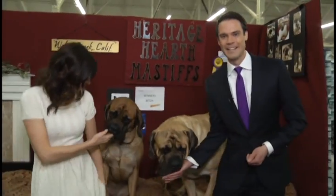Hey everybody, welcome to Dogs, Dogs and More Dogs. I'm Grant Lotus, and I'm Justine Waldman. My beautiful wife and I are thrilled to be here at the 2014 Golden Gate Kennel Club Dog Show at the Cow Palace.